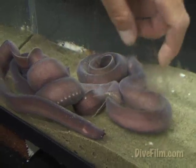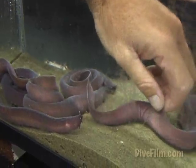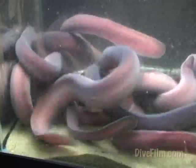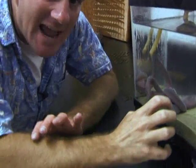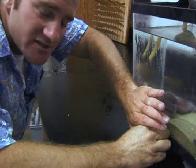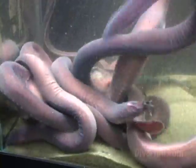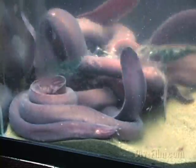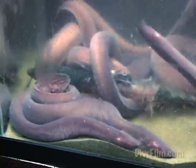Hagfish don't have true jaws like most fishes. What they do is they have this rasping-like tongue. They'll swim over to whatever they want to feed on, latch into it, and they're able to tie their bodies into a knot and move that knot up and down their bodies. They'll grab onto that whale, make a knot, push that knot down its body until the knot is pressed up against the whale, and then they're able to pull their head out with that mouth full of flesh — and that's the way they eat. They'll do that a few times until they're able to make a big enough hole, and then they can actually go inside the animal and eat it from the inside out. It's just amazing what these can do.